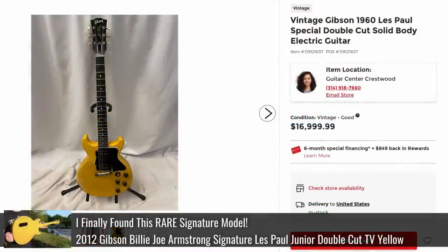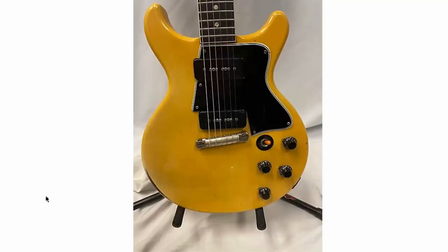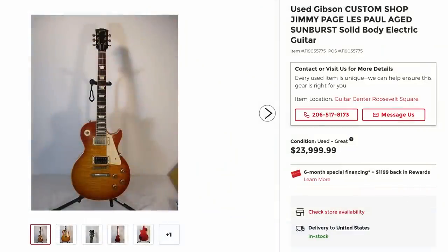We had just reviewed a double cut Billy Joe Jr. not too long ago. Here's the vintage version of it. It actually appears to be in pretty decent shape for its age, just a little bit of wear right here in the arm area.